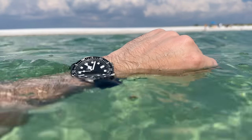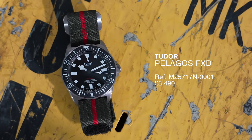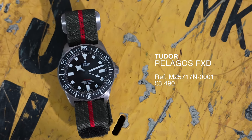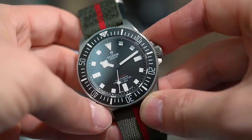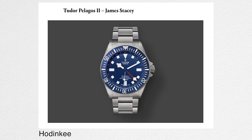Now, the new watch that Tudor has launched seems to have upset a lot of people. Frankly, I was a bit disappointed, to be honest. One of the challenges around having such a popular brand is that when a launch happens, there's so much speculation, and people get creative. They often come up with what I think are sometimes better designs than what the brands come up with themselves.